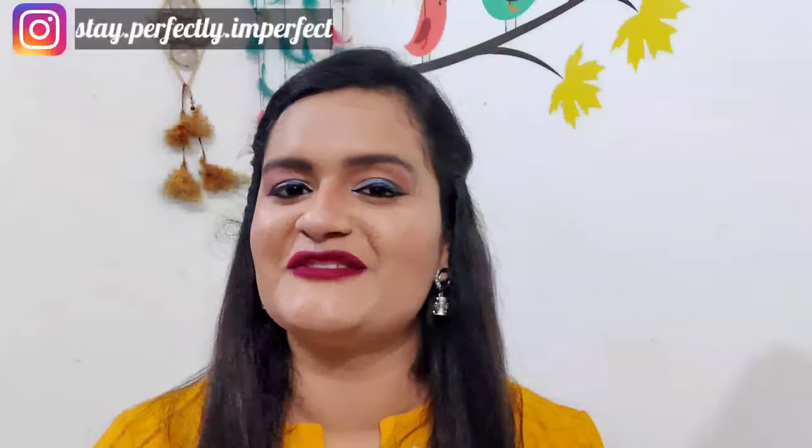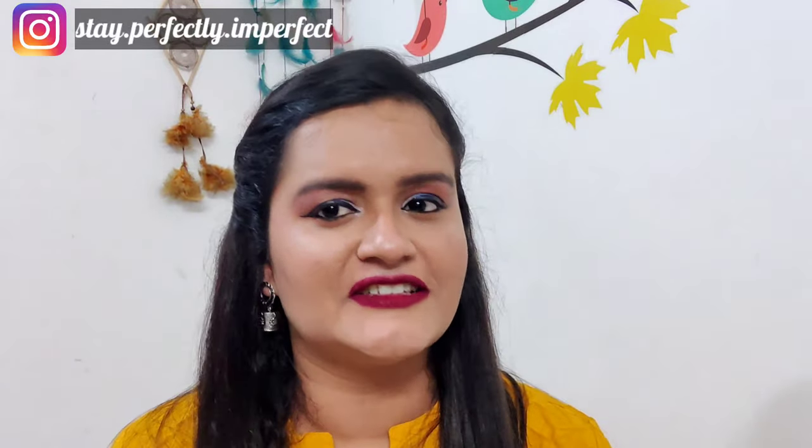Hello, hi, namaskar! Welcome to my channel 'Stay Perfectly Imperfect.' How are you all doing? Before starting with my haul video, I just want to give you a little bit of information about my makeup which I have created today.